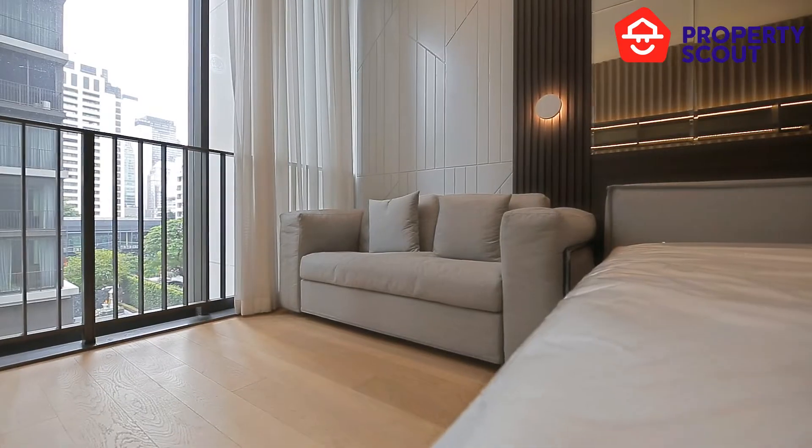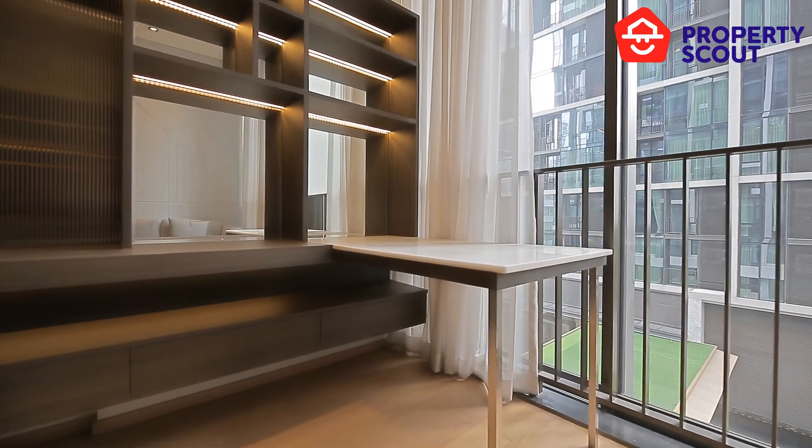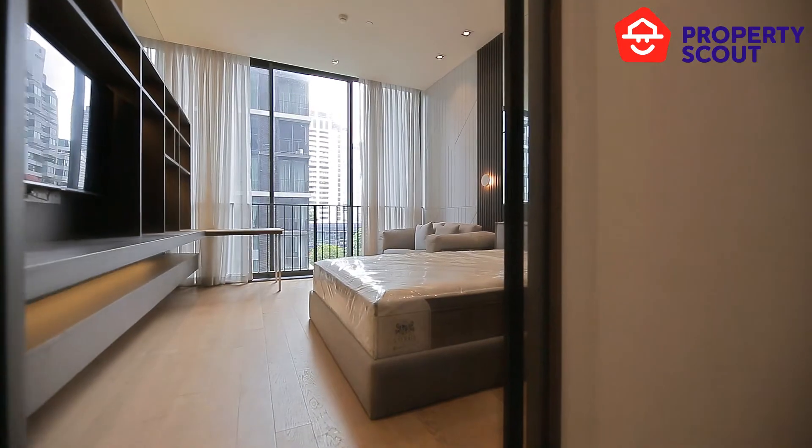You will see that there's a sofa provided for you, and there's a working table provided for you. And you will see that this is a floor-to-ceiling window for you to enjoy the Silom view.